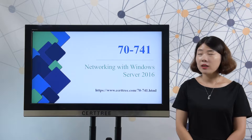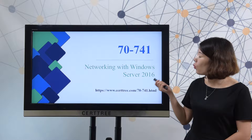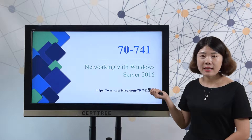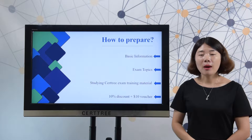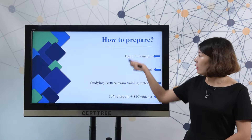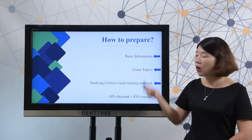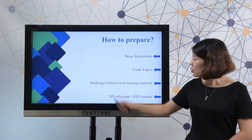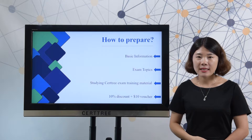Hi, welcome to CertTree video course for Microsoft 70-741 Networking with Windows Server 2016 exam. Today we will talk about how to best prepare for a test. You should have an overview of this test and then you need to master the exam topics to best prepare for a test. After that, starting CertTree exam training material can be a good choice for your success.